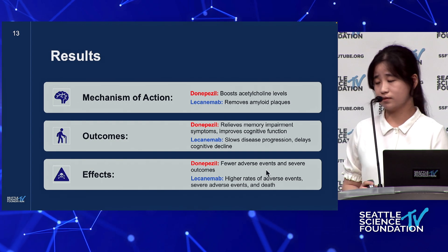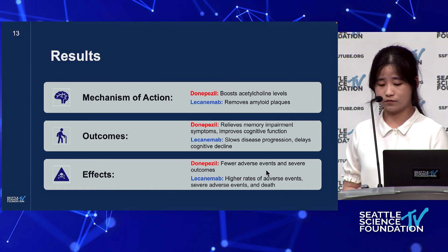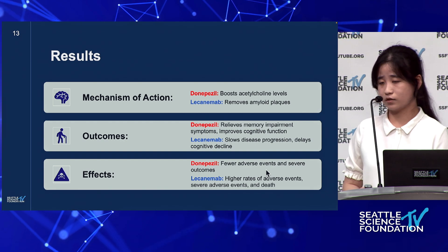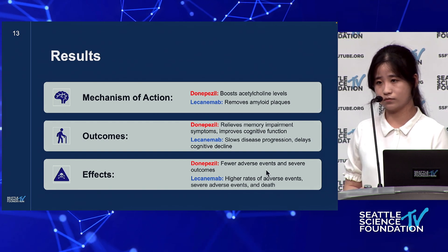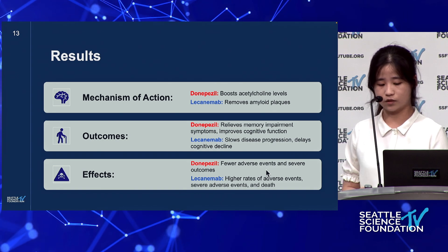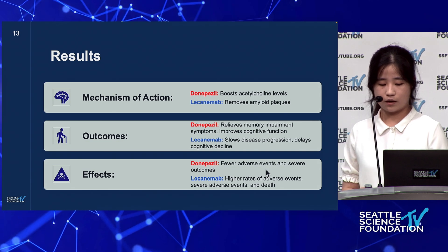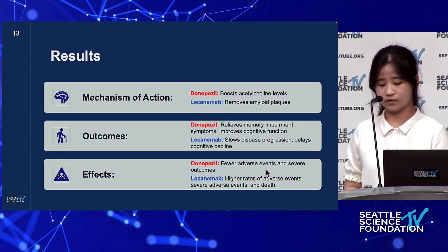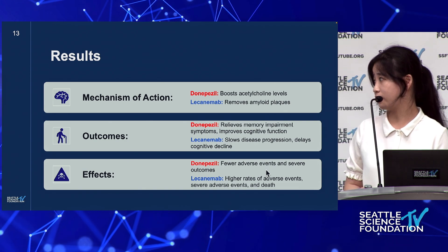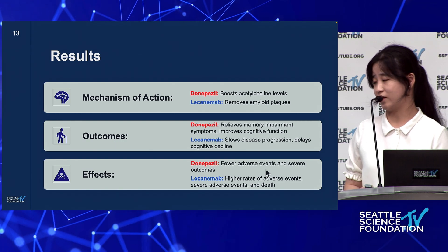In summary: for mechanism of action, donepezil boosts acetylcholine levels while lecanemab removes amyloid plaques. For outcomes, donepezil relieves memory impairment symptoms and improves cognitive function, while lecanemab slows disease progression and delays cognitive decline. For side effects, donepezil has fewer adverse events and severe outcomes, whereas lecanemab has higher rates of adverse events, serious adverse events, and even death.